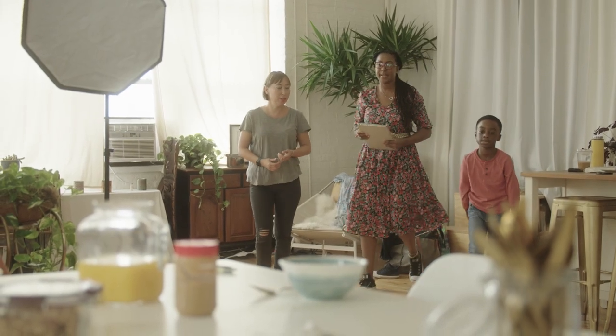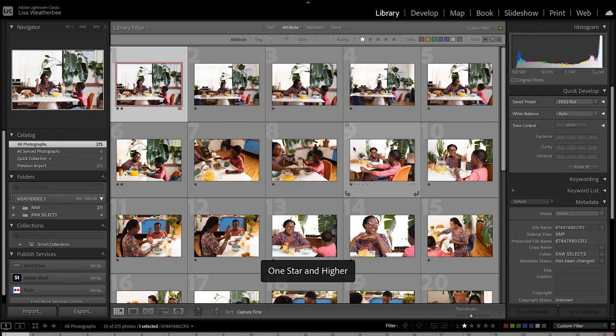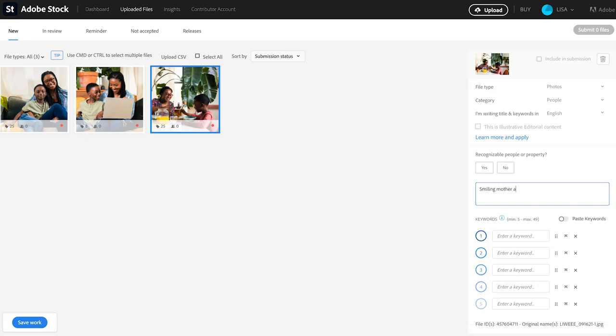We're going to talk about the day of the shoot — working with talent, how to make everyone feel comfortable, how to get the most out of a location, and how to make sure you get a lot of variety. And then finally, we're going to be going into post-production and I'm going to walk you through a little bit of my workflow, a little bit of Lightroom, and how to upload your images and keyword them so that you get the most out of every stock photo that you take and submit.